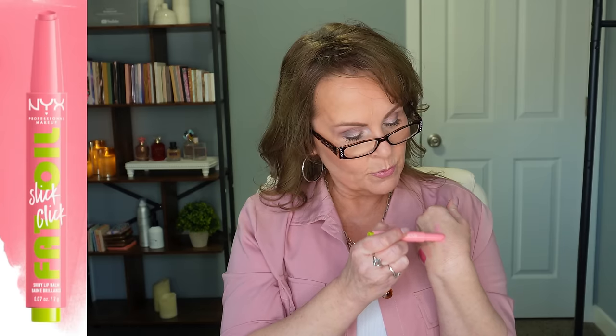NYX came out with their Fat Oil Slick Click, which is the same concept as Tarte's. This is actually the color I have on today — it's called Clout. It's a really pretty pink on the lips. As I'm building it up, it has a lot of shine but not a super ton of pigment. Just like the Tarte ones, there is a lot of hydration, a lot of juiciness, and a fun delivery system.